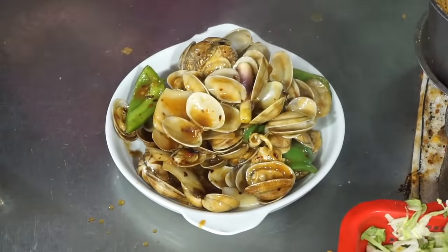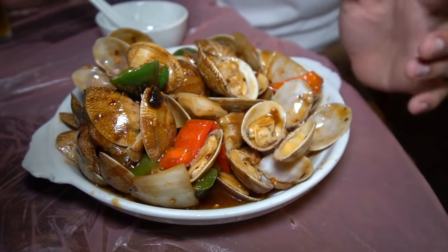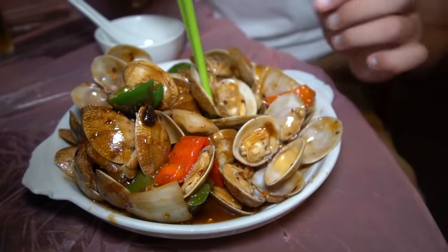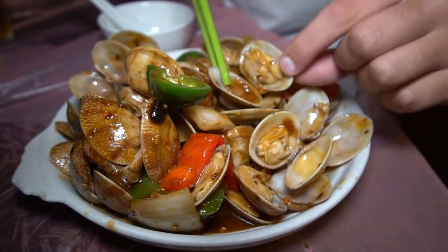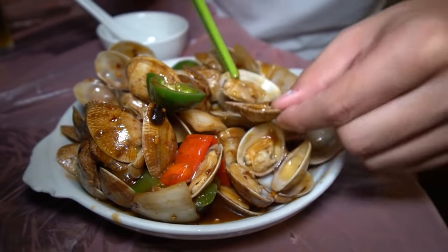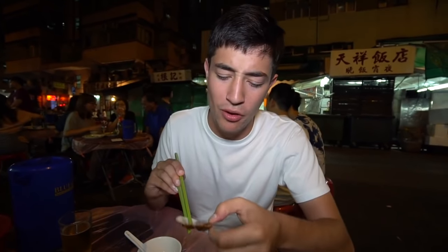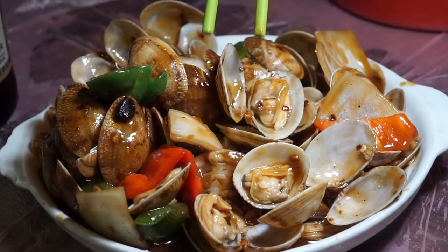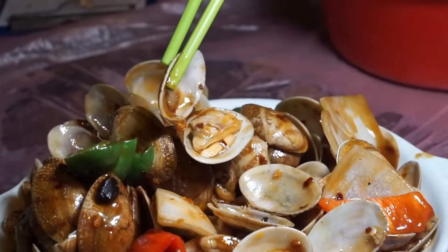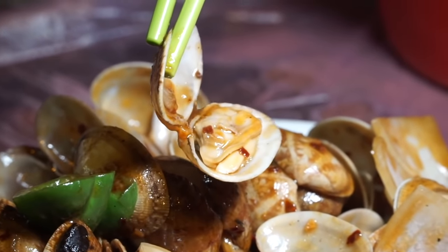Our first dish is a Cantonese favorite: clams with black bean chili sauce, stir-fried. You can see these nice juicy clams, some green peppers, red peppers, onions, all smothered in that black bean sauce. It's a little bit spicy, more of a black pepper kind of spice, and it's really saturated into the clam. A little bit sweet and a little bit salty, but it's really all about that black bean flavor. Those clams are so fresh.